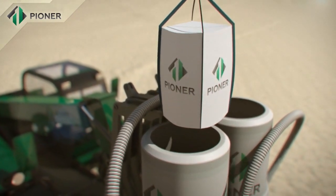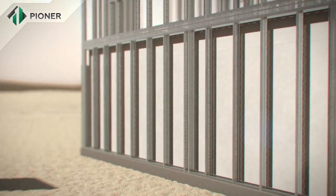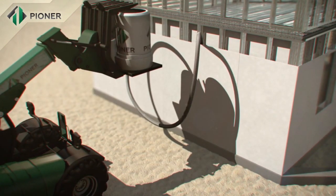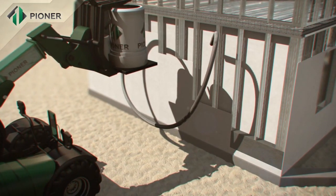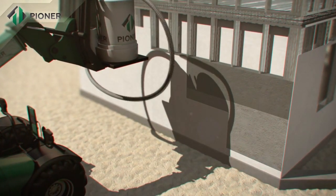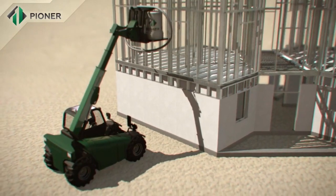A dry mixture of Pioneer compound is mixed with water in a special hydraulic mixer that does not require connection to an electric supply, and is then poured between the installed panels, completely filling the space inside. Within 40 minutes, the mix increases in volume two to threefold and turns into a homogeneous monolithic structure. An important advantage of Pioneer technology is that it allows for construction of buildings in all regions, including those remote from power supply.